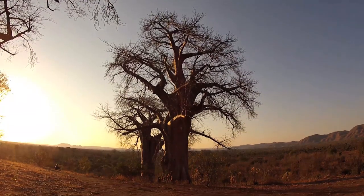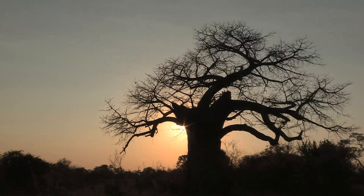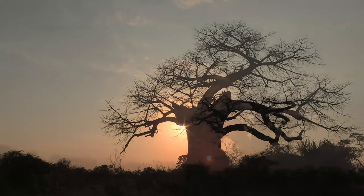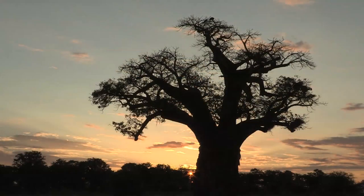James Chapman, on seeing his first baobab, wrote: 'We were lost in amazement at the stupendous grandeur of this monarch of the forest.' The tree is revered by many as the home of spirits, a tree with its own spirit. It is protected by law in South Africa and Botswana.